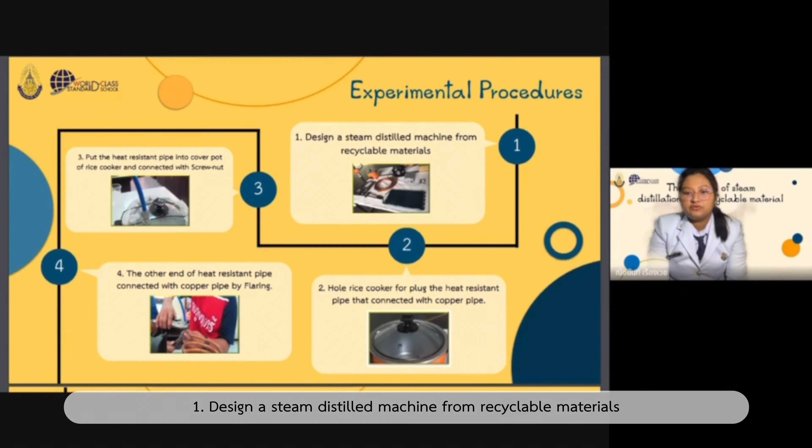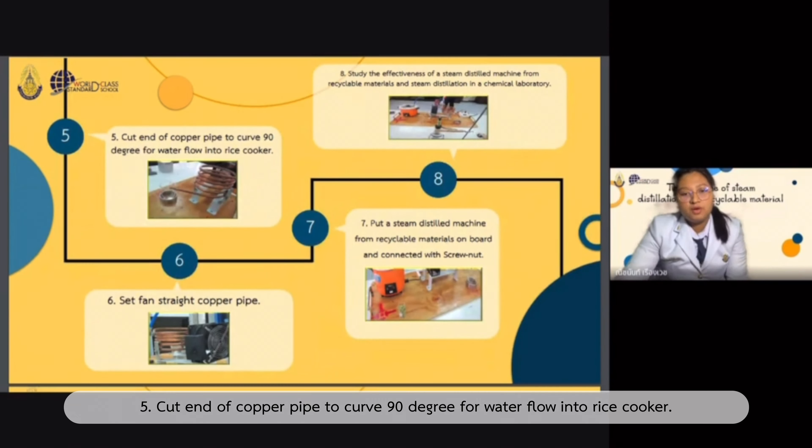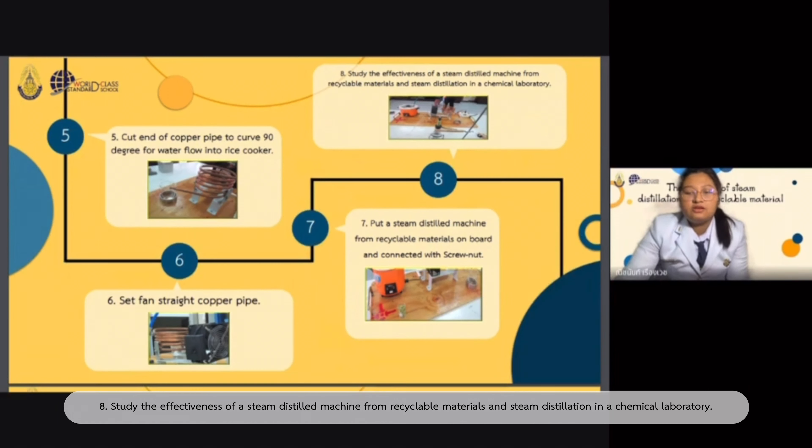Experimental procedure: First, design a steam distillation machine from recyclable materials. Second, hold the rice cooker for both the heat resistant pipe connected with copper pipe. Third, put the heat resistant pipe into the cover part of the rice cooker and connect with screw nut. Next, connect the other end of the heat resistant pipe with copper pipe by fairing. Next, cut and bend the copper pipe to close 90 degrees for water flow into the rice cooker. Next, set the fan straight along the copper pipes. Finally, put the steam distillation machine from recyclable material on a board and connect with screw nut.